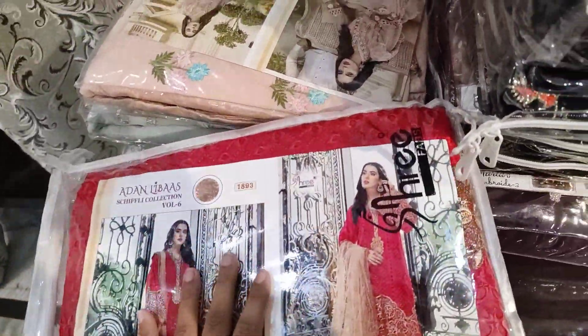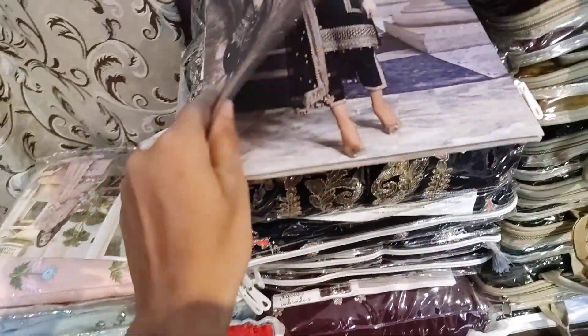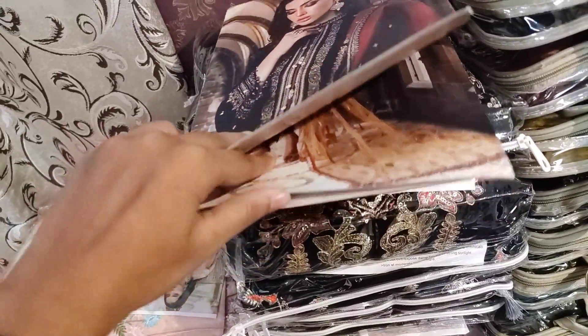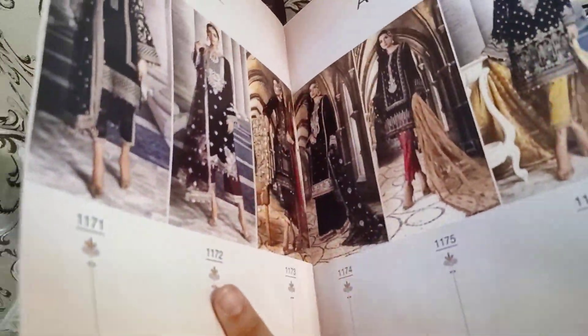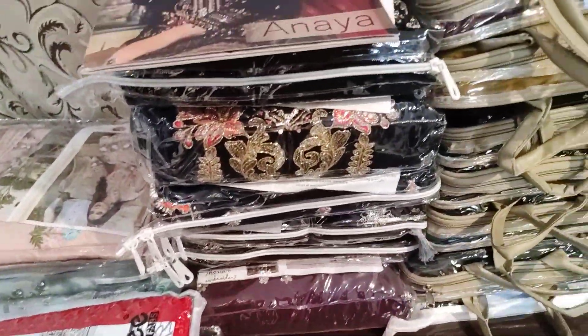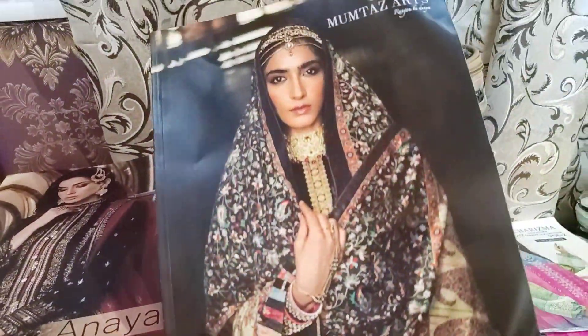This is Adan Libas collection available. We have re-stocked the Anaya Velvet collection. There were many pieces sold out in our store and shop, but now it is re-stocked. We also have a very beautiful design.